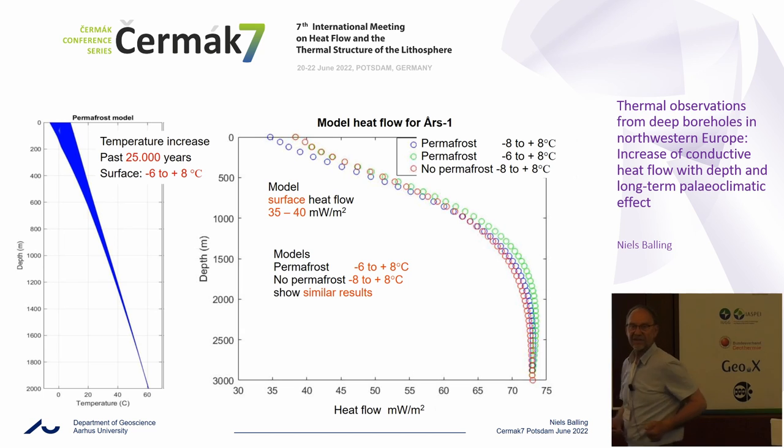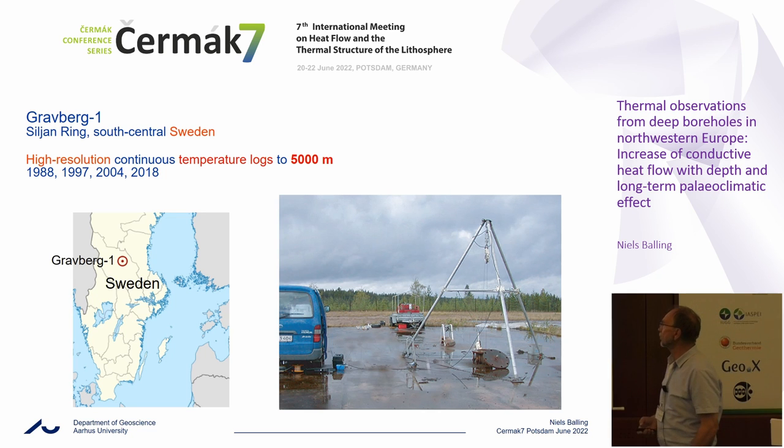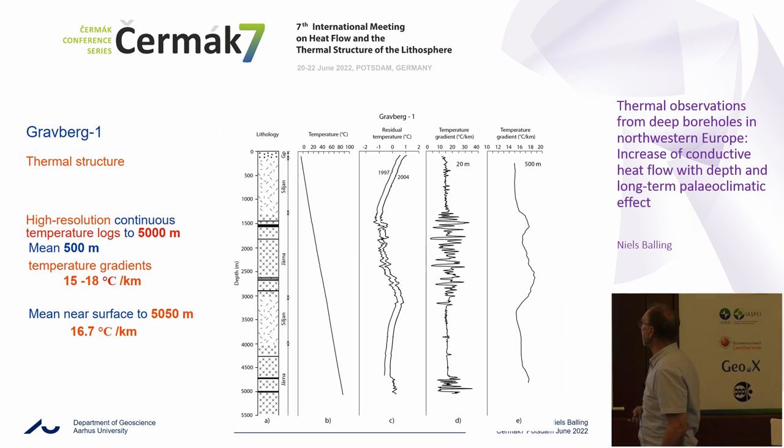Now moving to the Baltic Shield, to the Siljan Ring area in Sweden, where we have high-resolution continuous temperature logs down to 5,000 meters — that part of the Gravberg borehole available for our logging. We started logging and had our last log in 2018. Looking at the temperature gradient, we see some variability in the central part, likely due to local groundwater migration, but it is stable over the years. We have no reason to believe this is not basically a conductive regime.